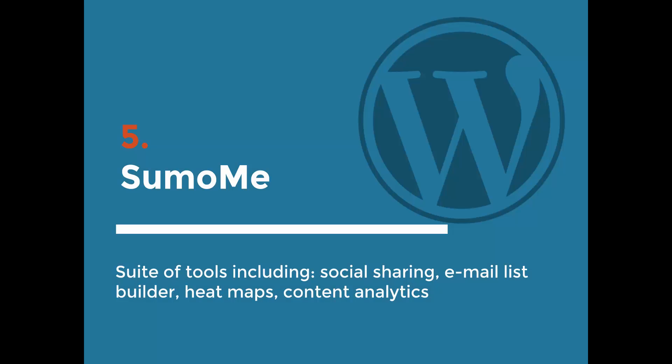The next one is Sumo Me, and if you've been to my website or listened to anything I've talked about before, you know I love Sumo Me. It's a relatively new WordPress plugin that includes a suite of tools — not just one function. It starts free, with paid options available. The free options are incredibly useful and include social sharing buttons to every page on your website, or you can specify which pages you want those buttons to appear on.